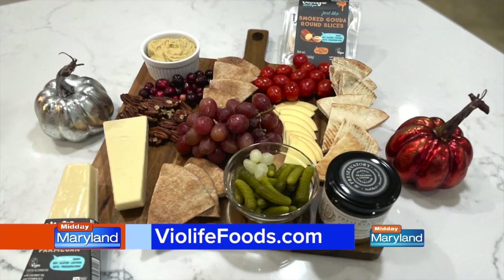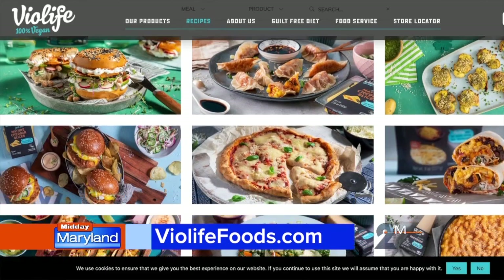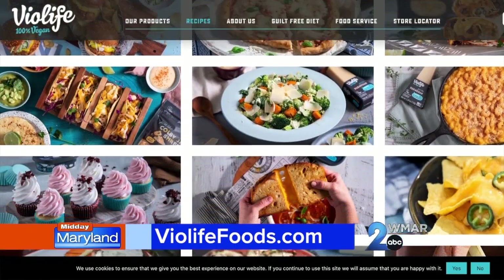I also used the just like Parmesan and smoked Gouda round slices on my charcuterie board. BioLife's wide variety of plant-based products are non-GMO and do not include palm ingredients, artificial flavors, or preservatives. Go to BioLifeFoods.com to get more inspiration.